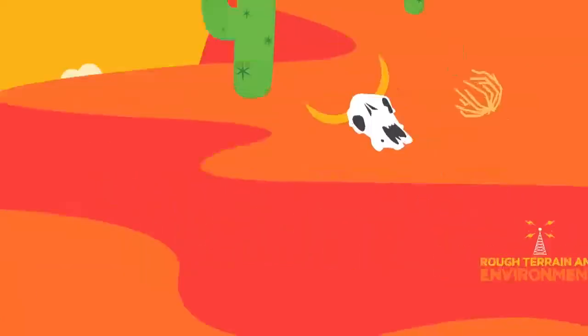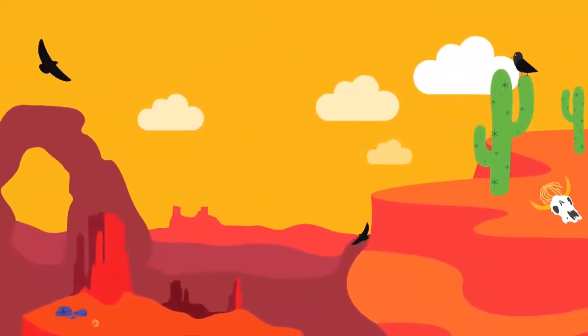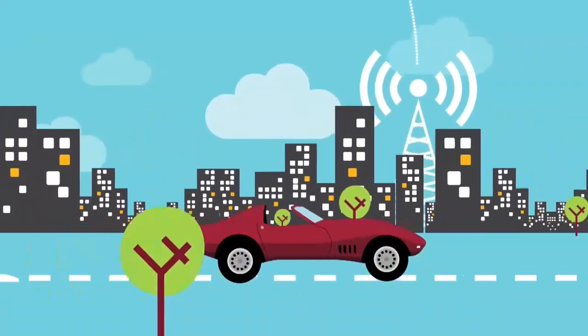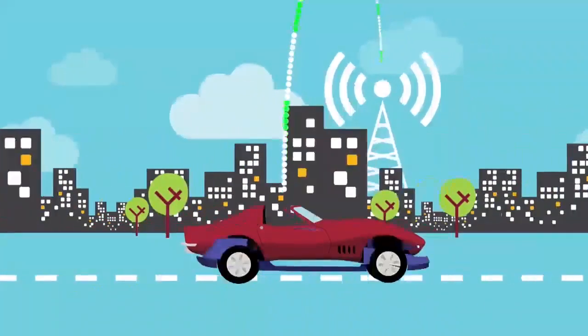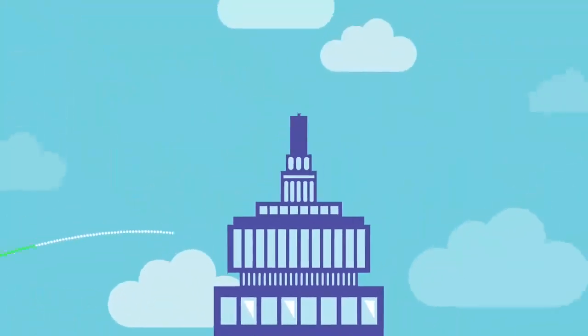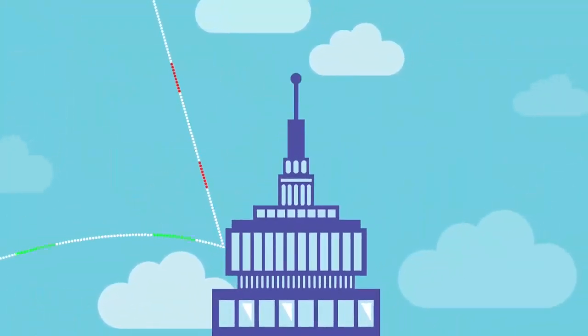There are two basic reasons why you drop calls. The first is distance — being too far from a cell phone tower. You simply get too far away and your phone's not strong enough to communicate back to the cell phone tower. The second reason is obstructions — something blocking the signal from getting to your phone, whether that be a tree, the building materials in your house, or the metal on your car.